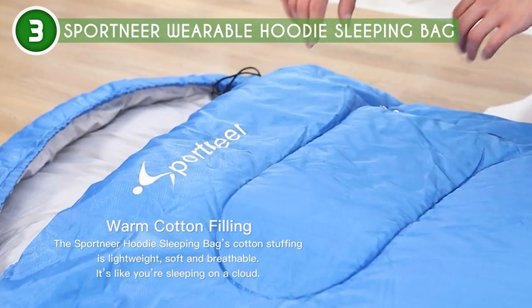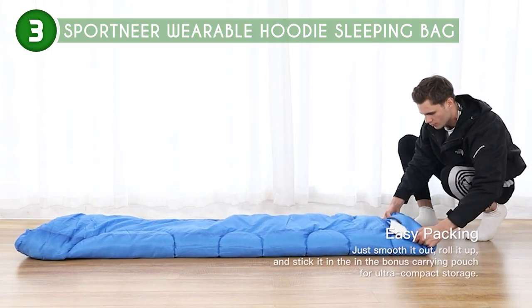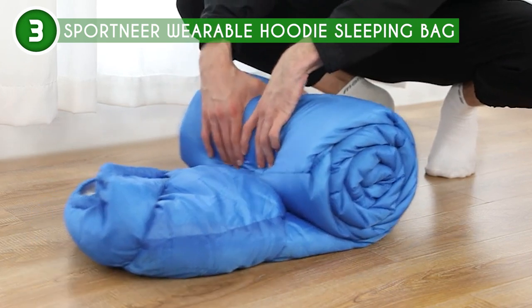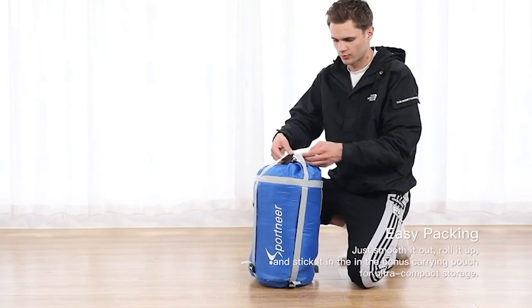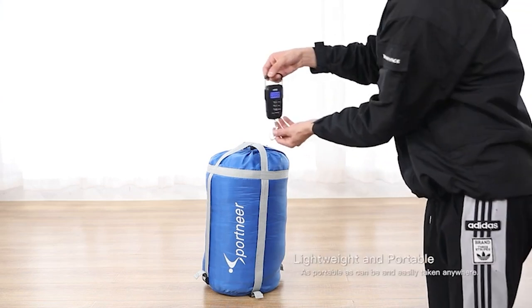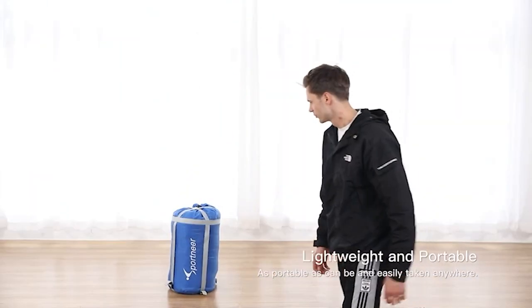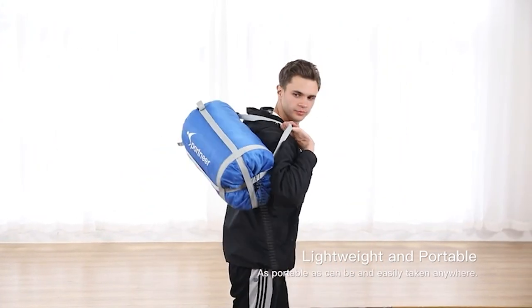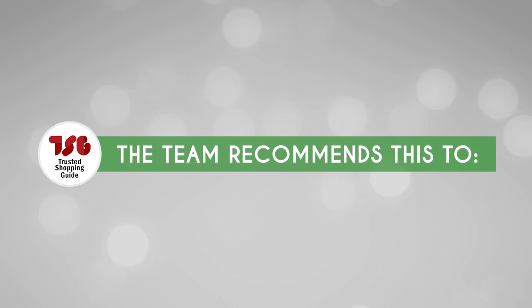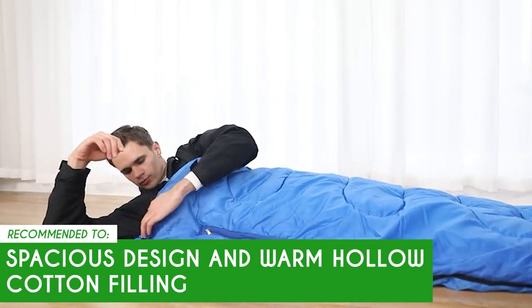And the cherry on top? It's machine washable, so no need to worry about dirt and debris — just wipe it off, toss it in the machine, and kick back while it gets cleaned up. Despite its warmth, this sleeping bag may not be suitable for extreme cold conditions below 20 degrees Fahrenheit. Users planning to camp in very cold climates might require an additional, more specialized sleeping bag. The Trusted Shopping Guide team recommends this for those looking for a sleeping bag with a spacious design and warm, hollow cotton filling.